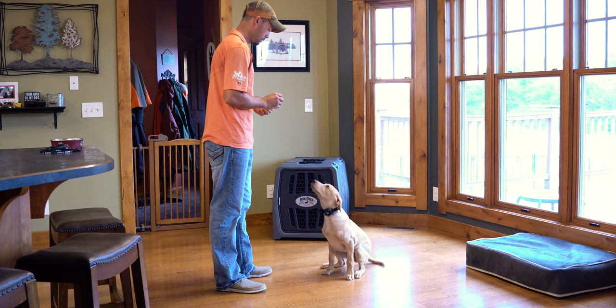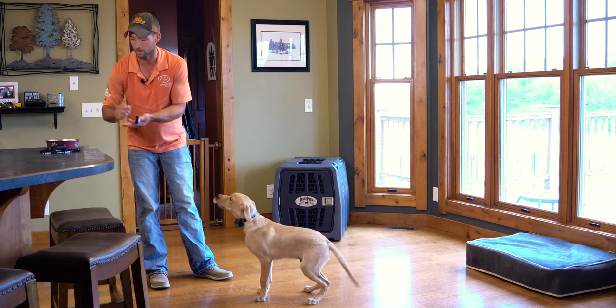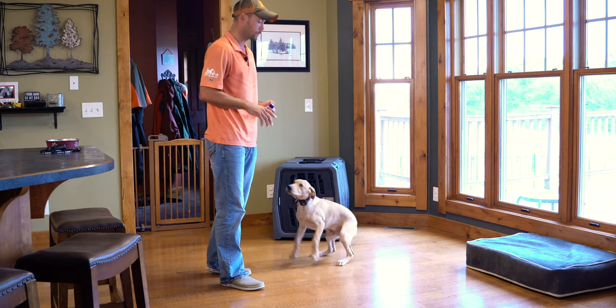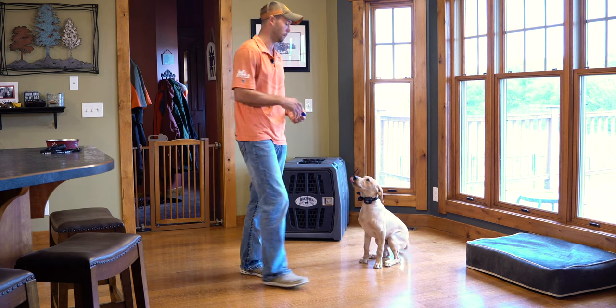Sit. Small handfuls right now — it's not single kibble. He eats his food pretty quickly, so it's not detracting from our training situation to give him three or four kibble at a time.